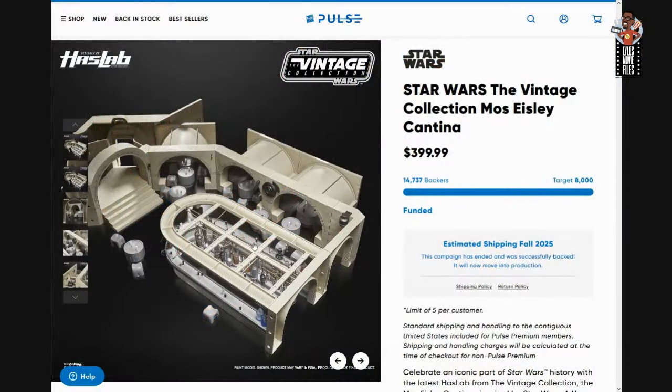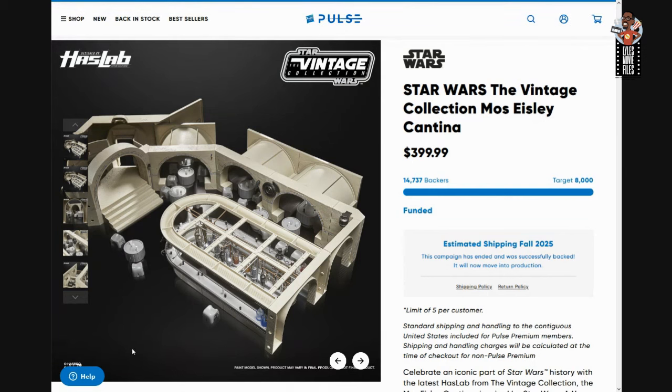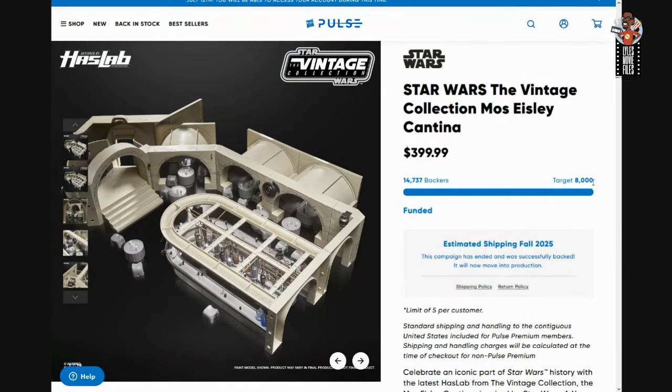What's up everybody, it's Jeffrey Lyle's welcoming you to another edition of Lyle's Figure Files. If you are like me, you're spending probably too much time on Hasbro Pulse checking out the progress of the Star Wars Vintage Collection Mos Eisley Cantina set. For a long time this project — which was 30 days, not 45 like some of the others — had not reached the 8,000-backer mark needed to get moved into production.